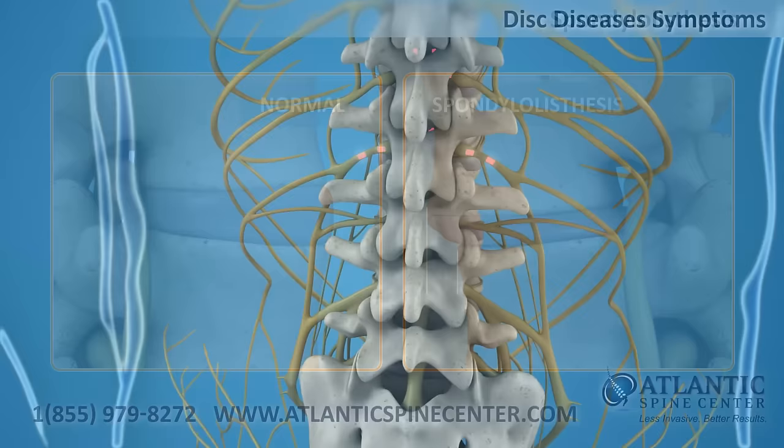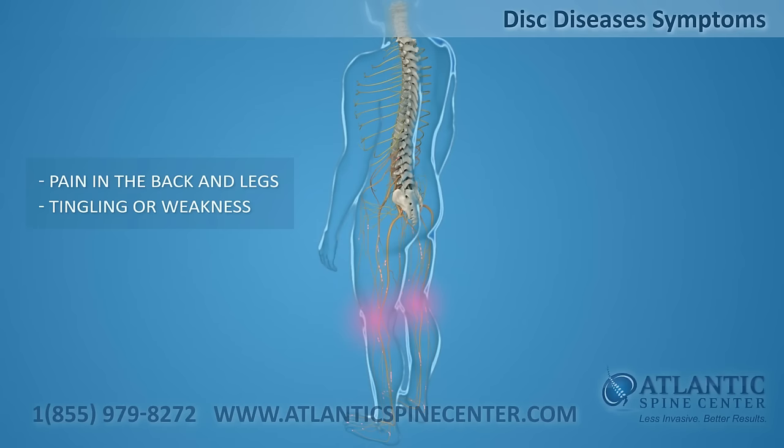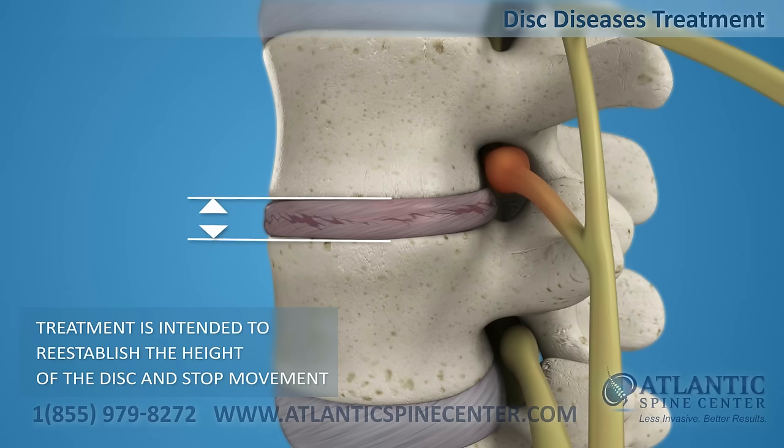Lumbar disc disease can cause severe pain in the back and legs and sporadic tingling or weakness through the knees. Disc disease treatment is intended to reestablish the height of a disc and stop movement to alleviate pain.